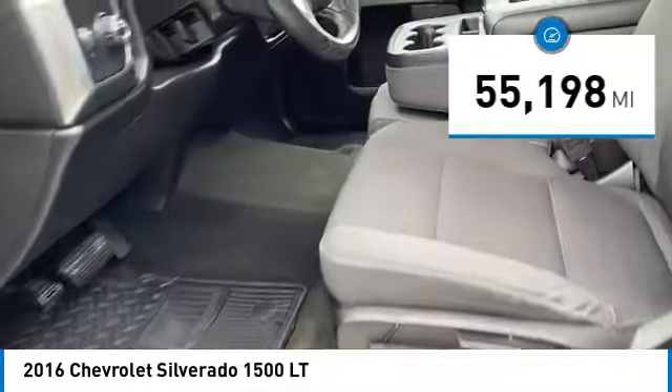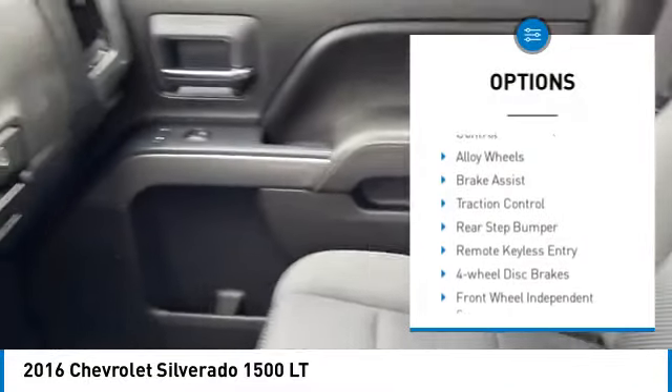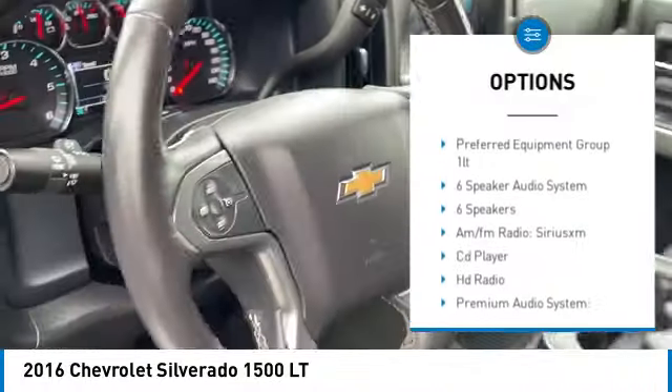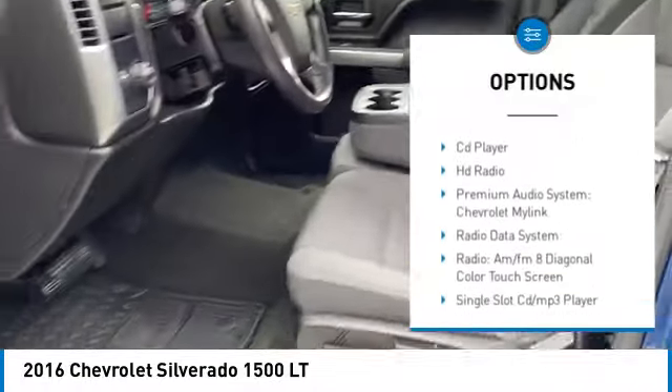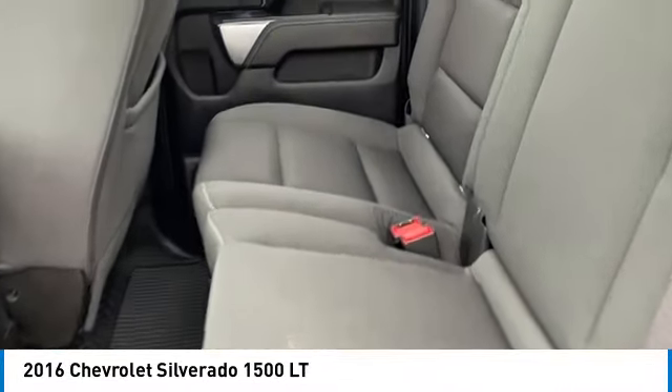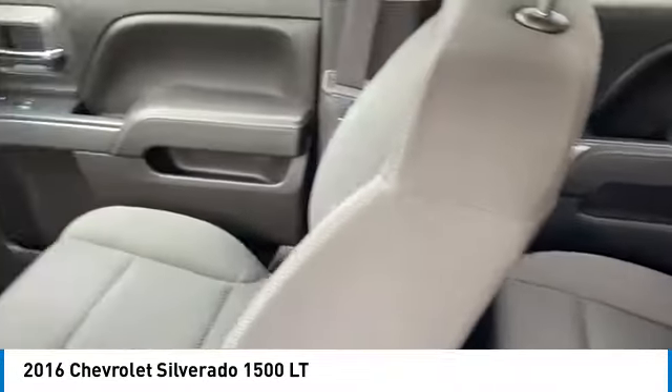Here are some of this vehicle's great options: bedliner, electronic stability control, alloy wheels, brake assist, traction control, rear step bumper, remote keyless entry, four-wheel disc brakes, front wheel independent suspension, speed control.